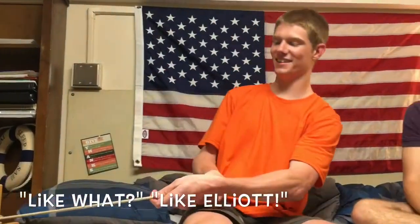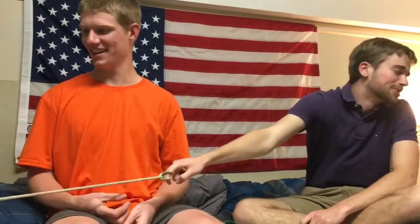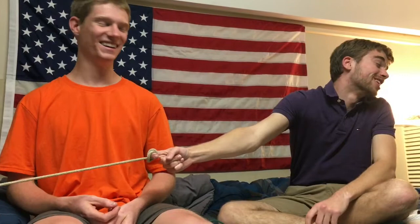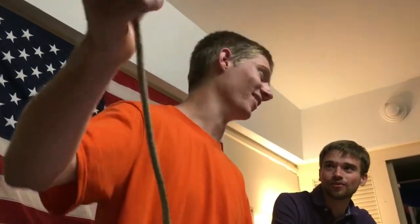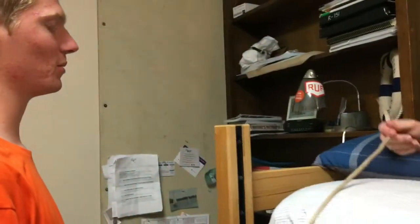Like what? Like Elliot. Wait, wait, wait — ha ha! I got out! I untied him! No, I untied myself! No, I untied him! You gotta wrap it around the pole.